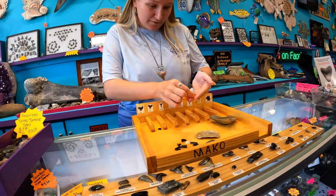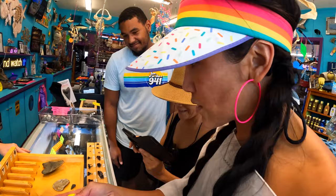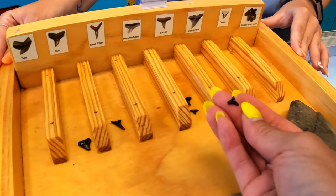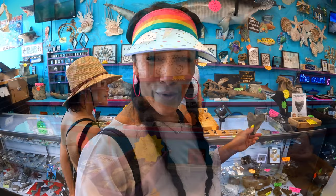You bring your finds back to the shop where they will help you identify everything. We have a sand tiger shark tooth, and a little lemon shark tooth — I was matching it up to the pictures. Tell me in the comments below what you think it is! Turns out that one is a lemon shark tooth.